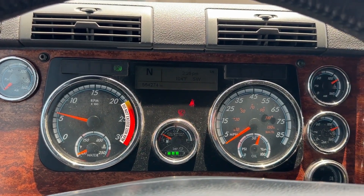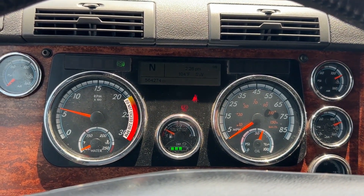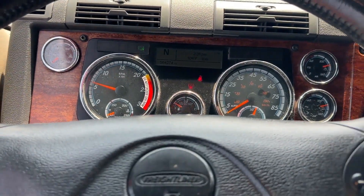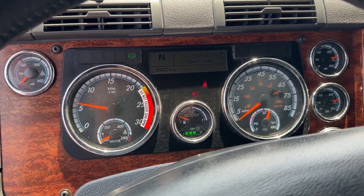Hey guys, we're looking at a 2018 Freightliner Cascadia HT9713 featuring 564,000 miles.